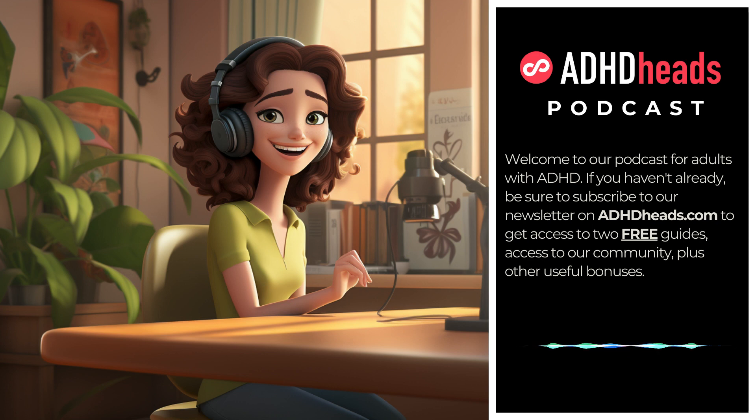Number nine: mindful organization. Mindfulness and organization are interconnected. How does mindfulness impact your organizing process? Let's explore mindfulness techniques tailored to ADHD minds, turning mundane tasks into moments of peace.